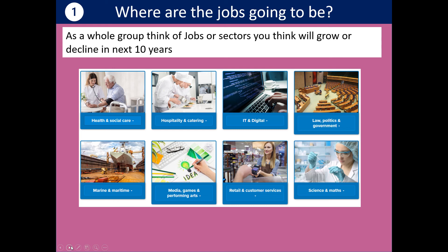To get you started, think about jobs and where they're going to be in the future. As a whole group, suggest ideas of jobs or sectors you think are going to grow or decline in the next 10 years. There are some example sectors — you could think about which ones are going to grow or decline. If you're the teacher, give your group three minutes to come up with some ideas and jot them on a whiteboard. Hopefully you had an opportunity to consider which jobs or job sectors are growing or declining.